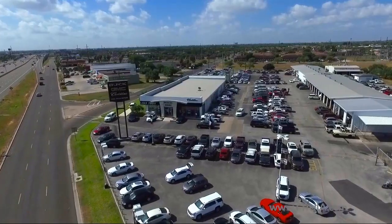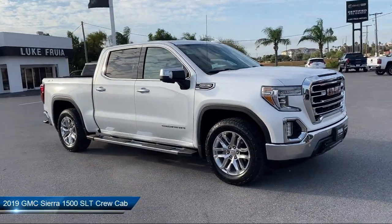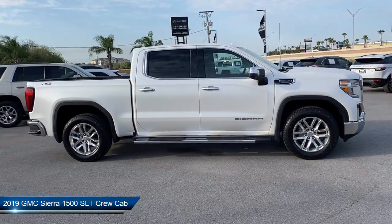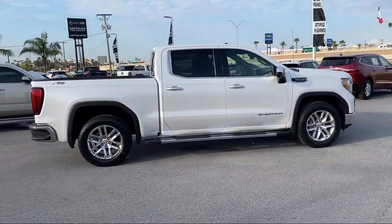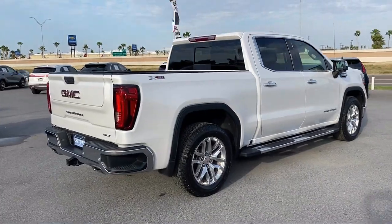Welcome to Lucroia Motors, and here's a look at another one of our great vehicles from our inventory. It comes equipped with Apple CarPlay and Android Auto, skid plates, heated driver and front passenger seats, and ventilated driver and front passenger seats.